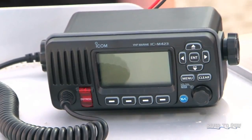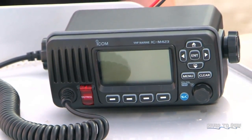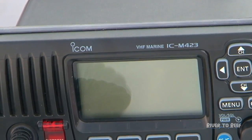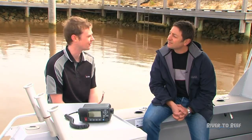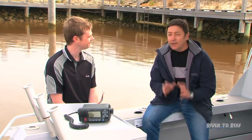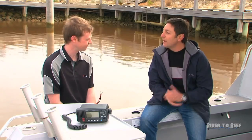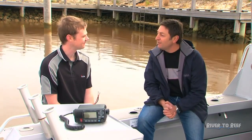We've got the new ICM423. It's a new product from ICOM that has a new user interface which is really simple to use. It just allows you to get to all your functions really easily instead of having to go through a lot of menu screens. I like that — anything that's going to simplify using any electronic set on the water is a good day. Less mucking around, straight to the fishing spots, and if I need to communicate with anyone I'd like to know it's easy to use.